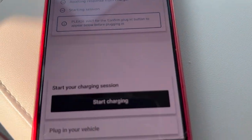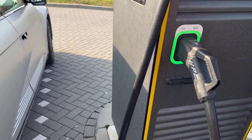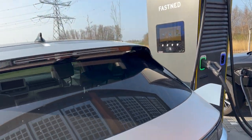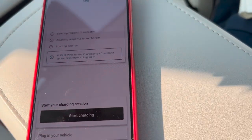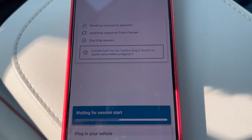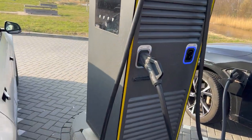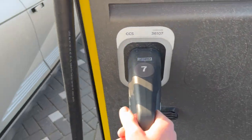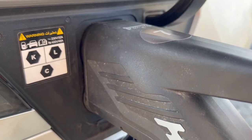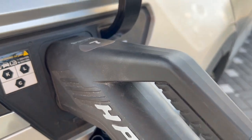I should confirm. Please wait. I don't see any sign on the charger yet. Waiting for session to start. Now it starts flashing. Don't plug in first because it will think that the charger is busy. These plugs are so heavy that you need to push them a little bit before they lock. Only now did it lock — so that took a while.